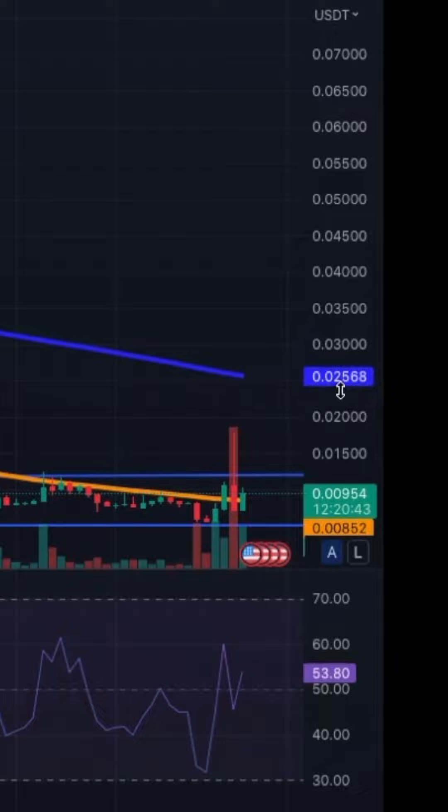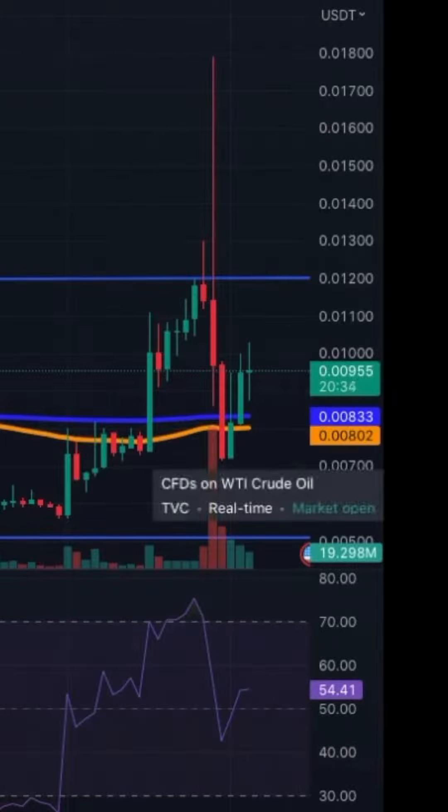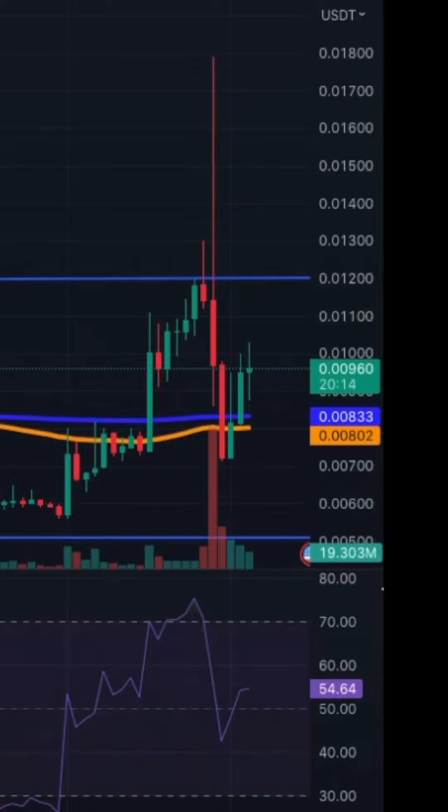The big resistance now is going to be at 0.0025. On the four-hour chart, with the MA200, we see that we're trending in a channel right now. The MA50 and MA200 are trading sideways — there's no clear indication of where we're going. We've been going up and down in the same range. Volume is here, but we'll have to wait for the market direction.